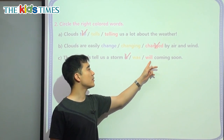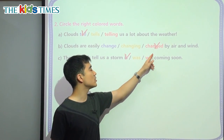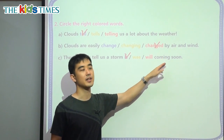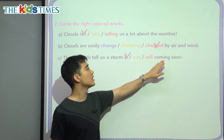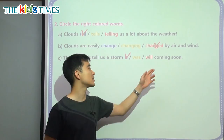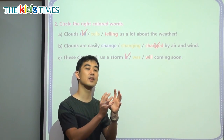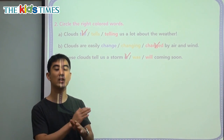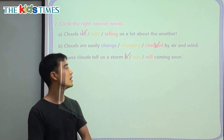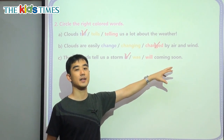Will is another way we can use future tense. But when we use will, we don't put the ing. So we can say: tell us a storm will come soon. There's no ing. So when we use will, we just use the regular verb — will come, will eat. We don't say will eating or will talking. We say is talking, am walking, like that.